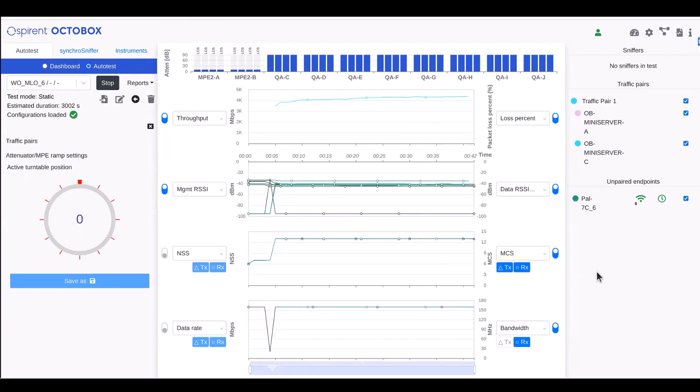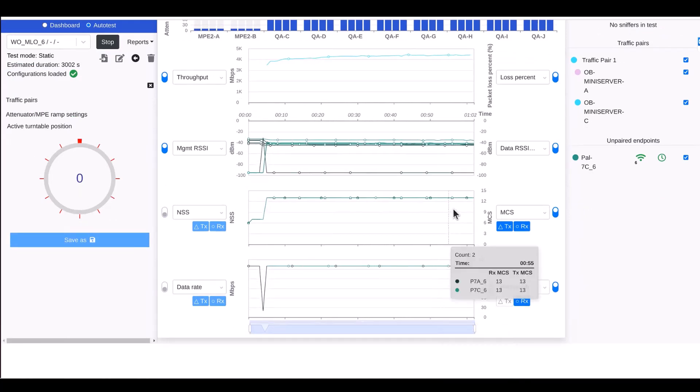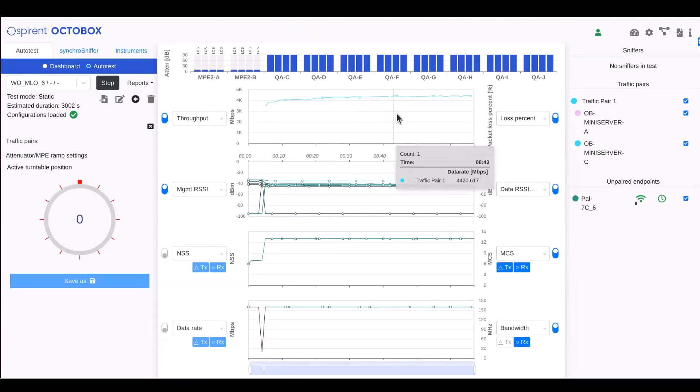For the second stage of this demo, I'm showing the same device but now connected on the 6 GHz band. You can see the underscore 6 indicating we're in the 6 GHz band. Looking at the bottom of the display, we're operating at 160 megahertz in the 6 GHz band, again at MCS 13, so 4K QAM. In this case, we're getting about 4.4 gigabits per second of throughput over this link.